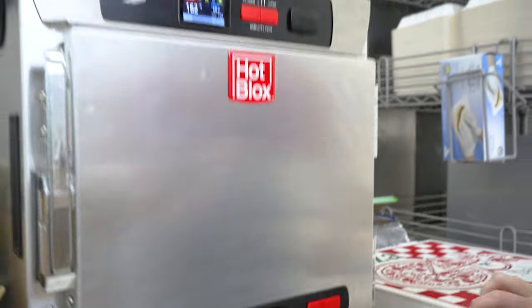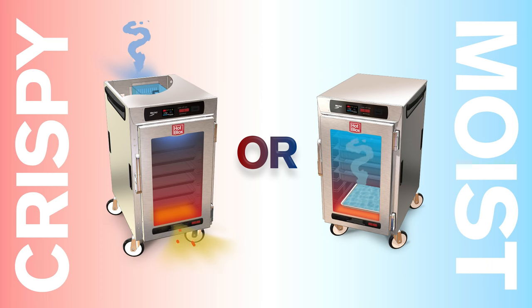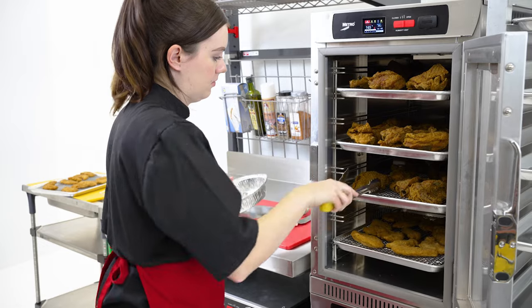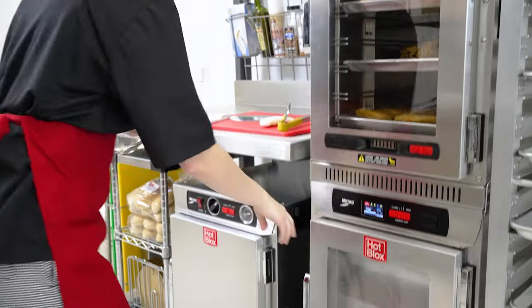HopLox cabinets also feature a convection, radiant heating, and venting system that gives you the flexibility to keep food crispy or moist. With stackable units, you can create multiple environments in the same footprint as a regular cabinet.